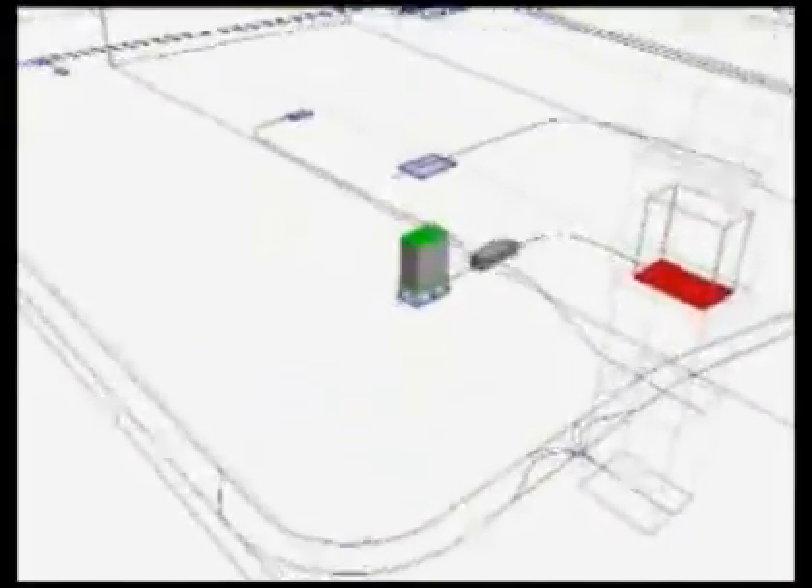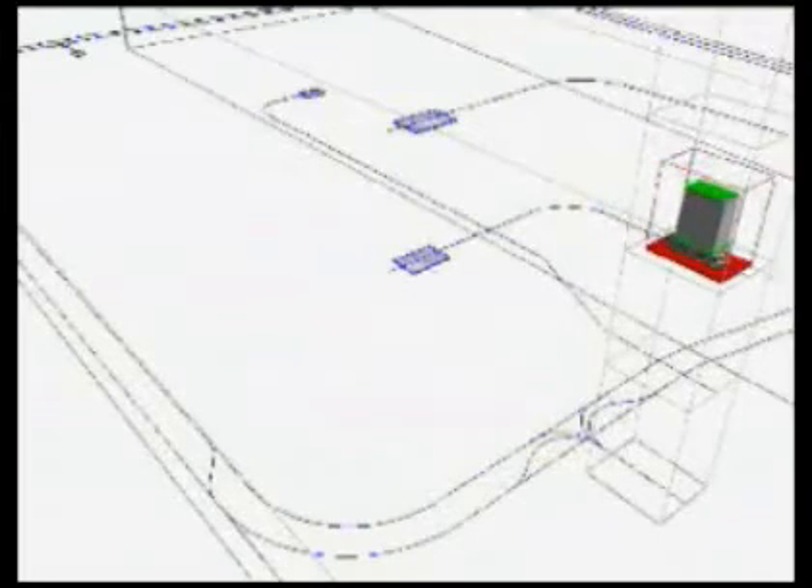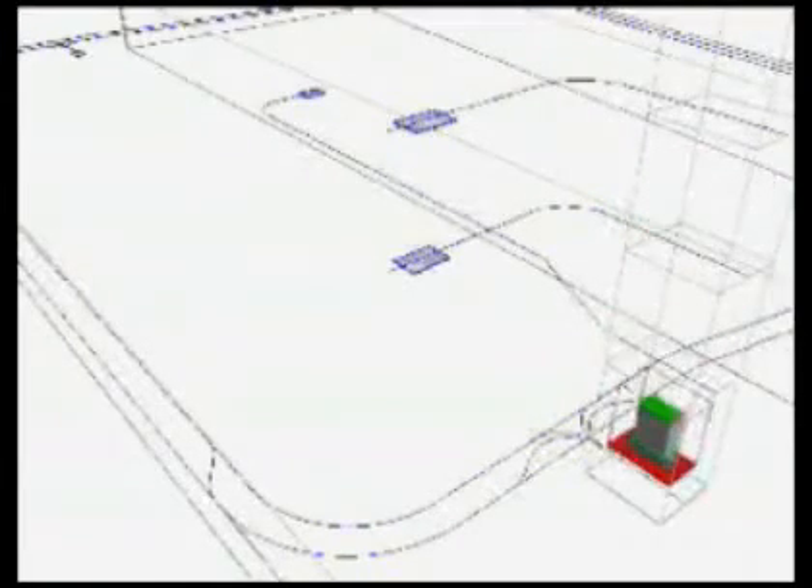This 3D layout represents proposed virtual paths for Transcar and provides visualization of daily transport activity. As a result, an optimal total design concept can be provided for the hospital. In addition, the simulation provides for safety planning within the layout of the system.